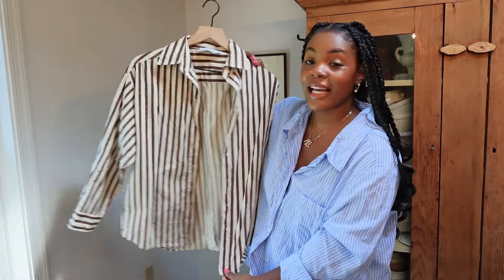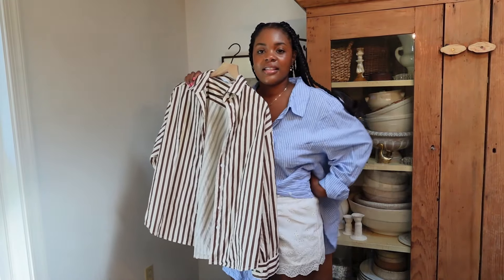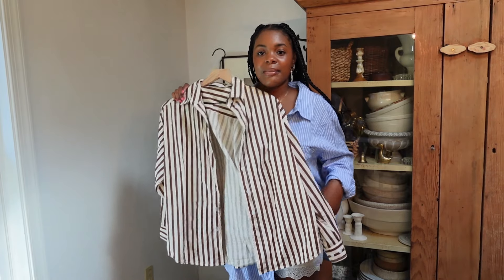I already took the tag off because I already washed everything, but this is a brand new with tags Petal and Pup brown striped button-down. I'm a sucker for a button-down — I feel like they're so cute and elevated. I thought this would be so cute with the eyelet lace shorts I'm currently wearing peeping out.